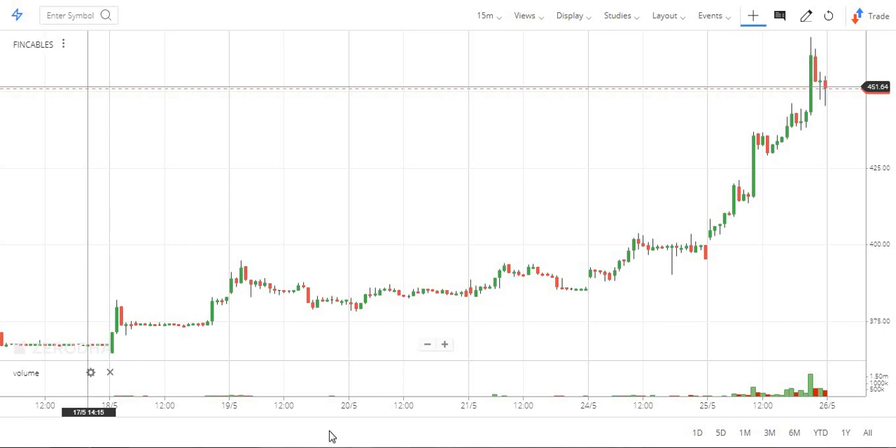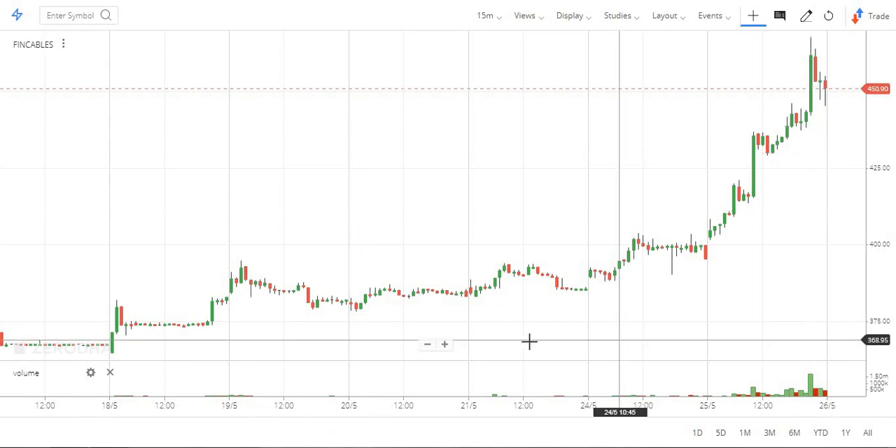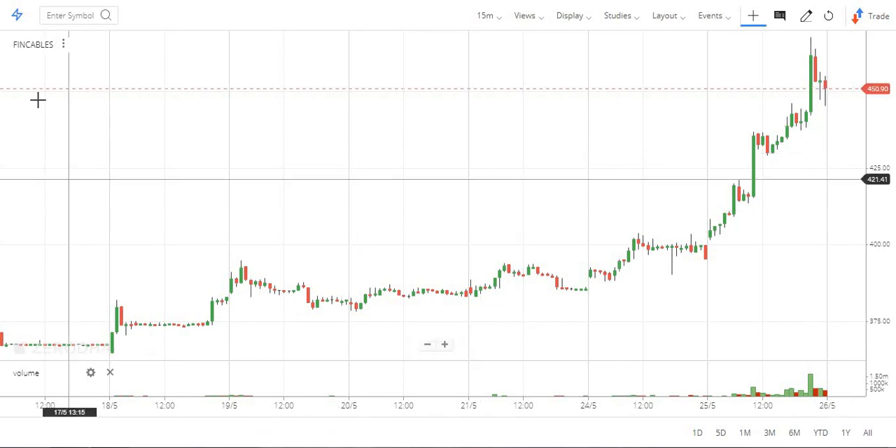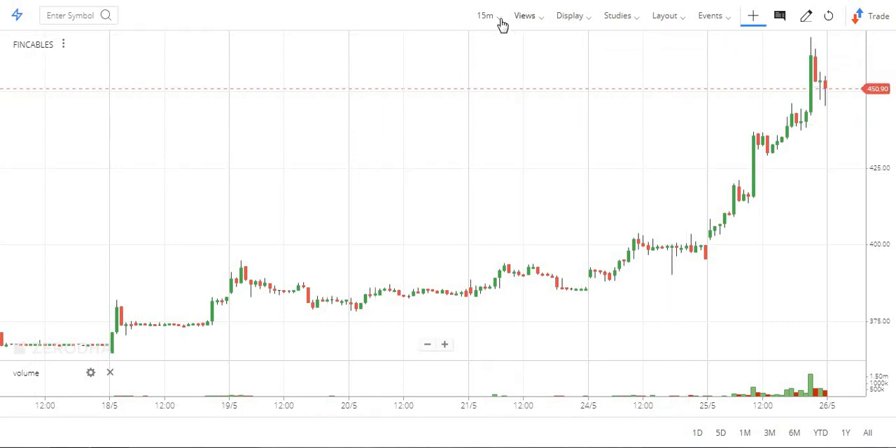Hi everyone. So now I am going to talk about trading stocks. Quick overview. Fin Olex Cables, Fin Cables.